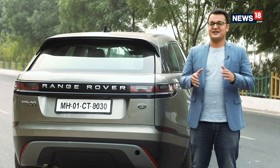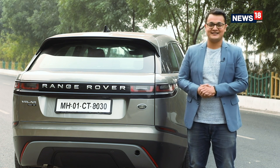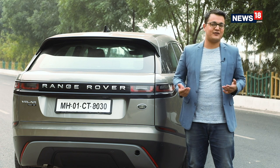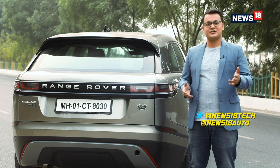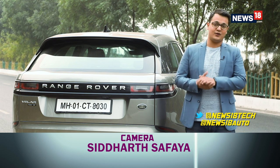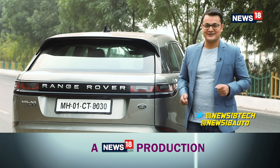And with that we come to the end of this edition of the Tech & Auto Show and also the last episode of 2018. How did you find the show? Is there anything you want us to cover, or you simply want to have a conversation? Hit us up on Twitter — we're ready to talk. For technology, reach out to us at News18Tech; for automobiles, reach out at News18Auto. We'll catch you same time next week in 2019.